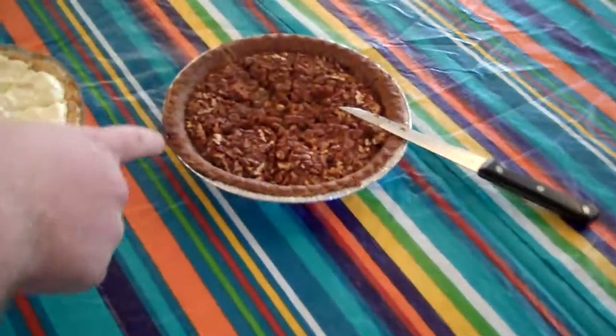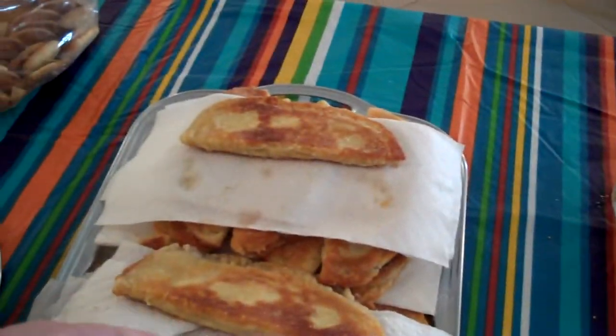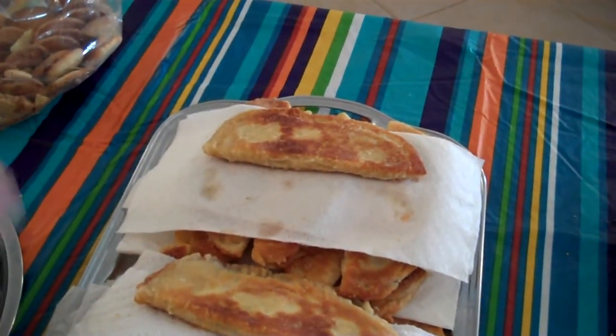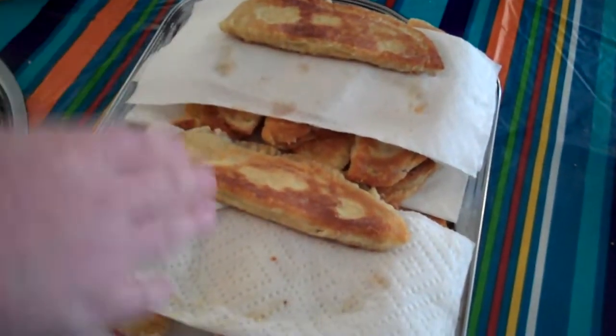We've got a pecan pie here. This looks to be a lemon pop — I'm for it. Fried apple pies. And she just made them yesterday. Fresh fried apple pies.